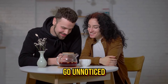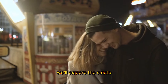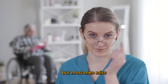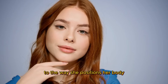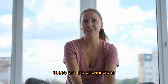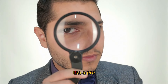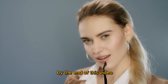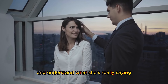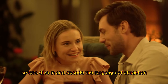Ever wondered why some signals go unnoticed in the dating game? We're here to change that. We'll explore the subtle yet powerful signs of attraction that women often use, but most men miss. From quick grooming gestures to the way she positions her body, every detail matters. These are the unconscious gestures that speak louder than words, and we're going to teach you how to read them like a pro. By the end of this video, you'll be equipped to spot those often-missed signs of attraction and understand what she's really saying without her uttering a word. So let's dive in and decode the language of attraction.